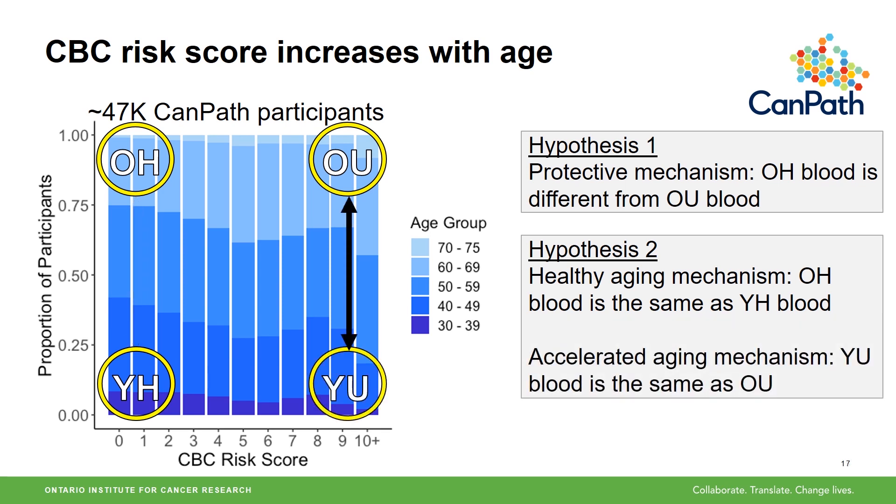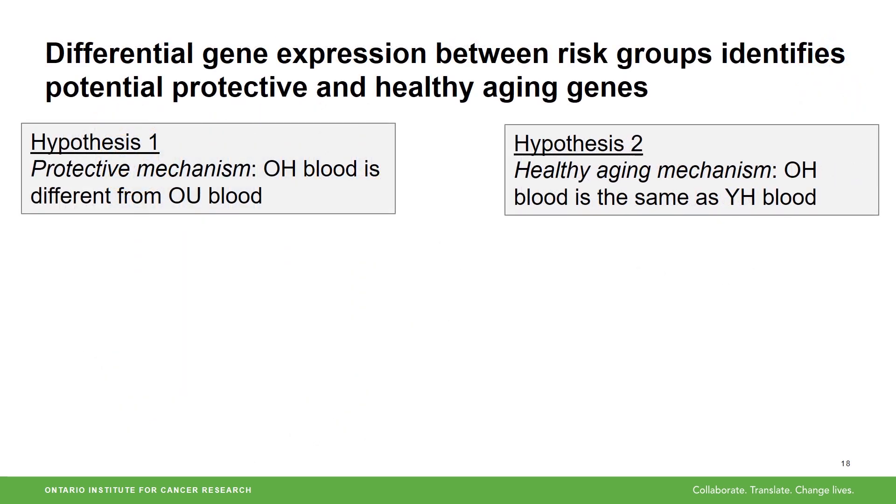Finally, if this second hypothesis is true, we think that there might also be an accelerated aging mechanism. So we've selected individuals from these four groups and measured gene expression in their blood samples. The goal is to identify genes that are involved in protective or healthy aging mechanisms, and we're starting to see some really interesting results.